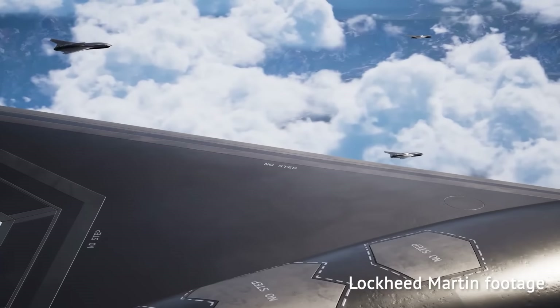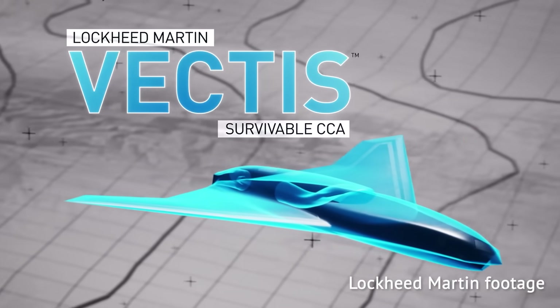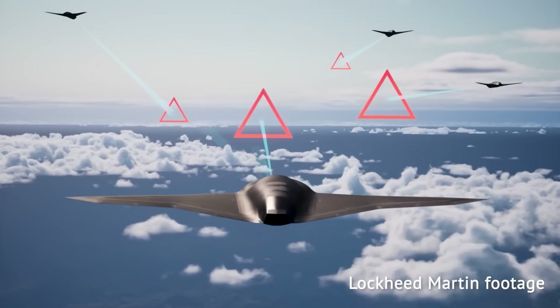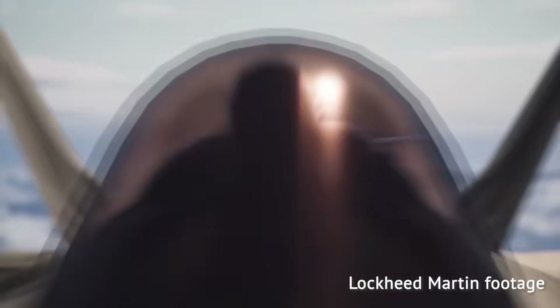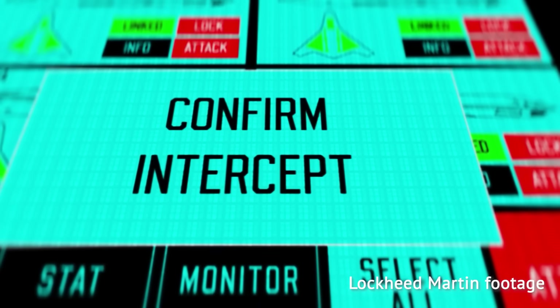On September 21st, Lockheed Martin unveiled a futuristic looking unmanned aircraft named Vectis. In Latin, the word means a lever, a crowbar or a pole. Its implied use case may be roughly similar to a crowbar — prying open enemy defenses and leveraging manned systems so the whole air formation can win.